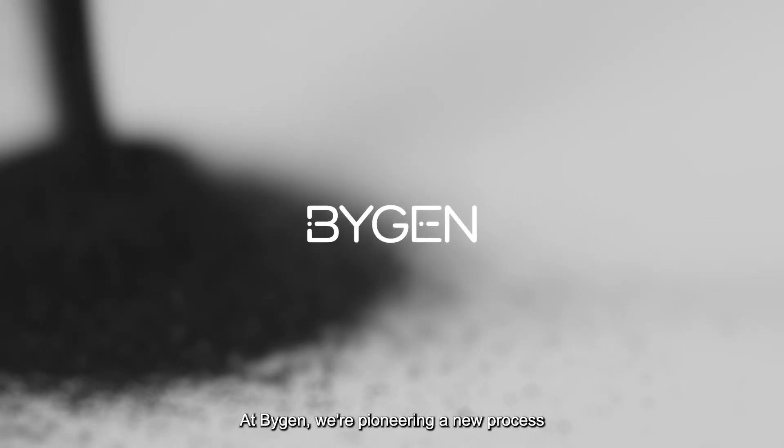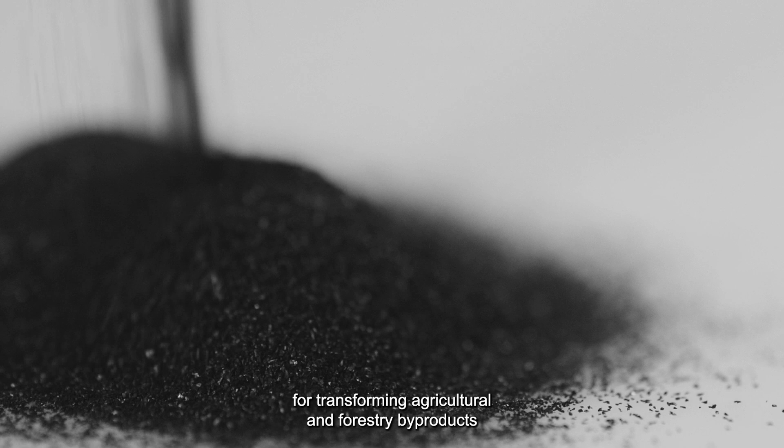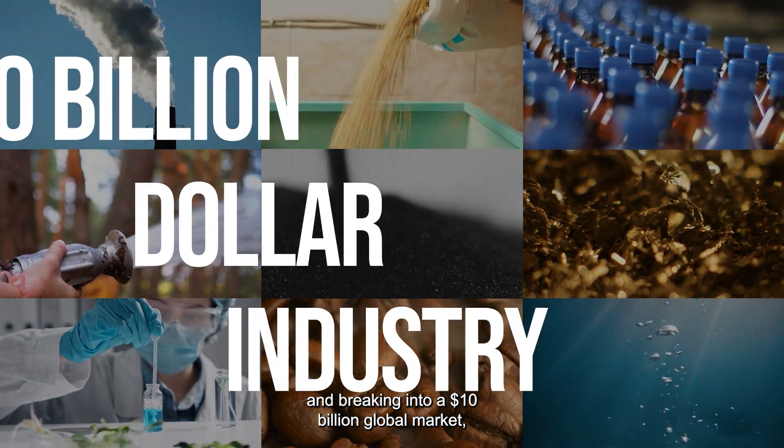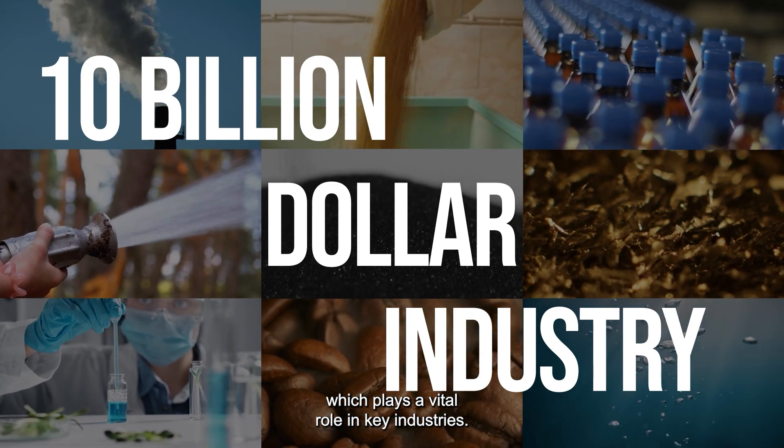At BiGen, we're pioneering a new process for transforming agricultural and forestry by-products into high-quality, sustainable activated carbon and breaking into a $10 billion global market, which plays a vital role in key industries.